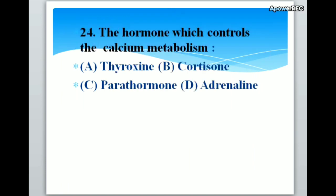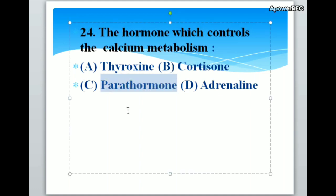The hormone which controls the calcium metabolism: A. Thyroxine, B. Cortisone, C. Parathormone, D. Adrenaline. Correct answer is C. Parathormone. The hormone which controls calcium metabolism is parathormone.